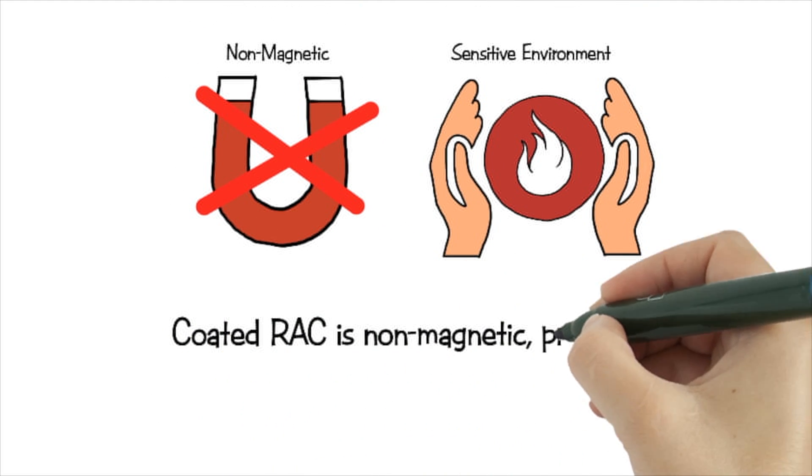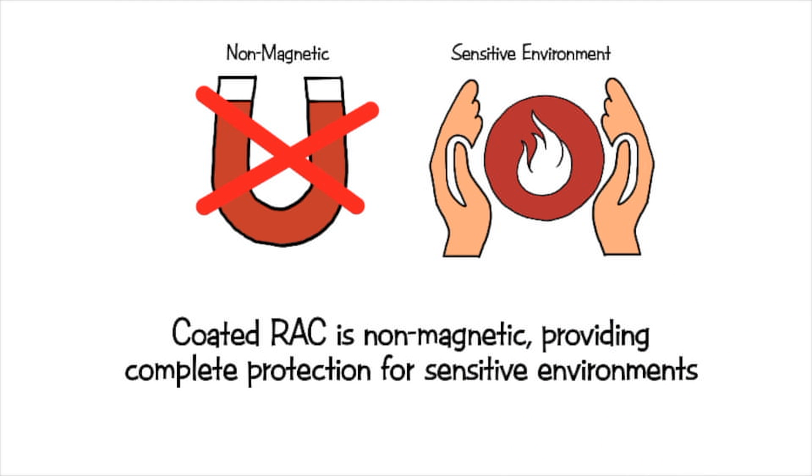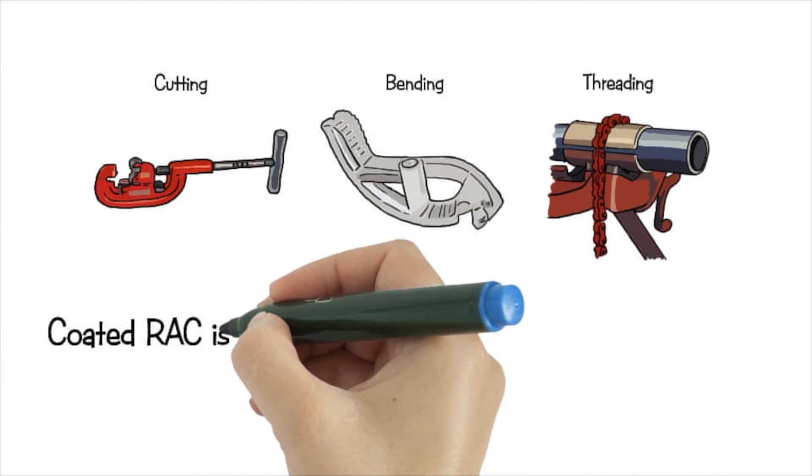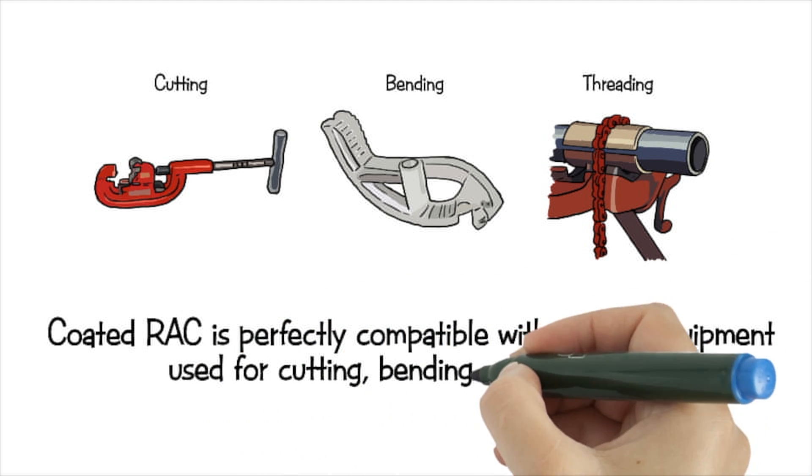Coated RAC is non-magnetic, providing complete protection for sensitive environments. Coated RAC is perfectly compatible with on-site equipment used for cutting, bending, and threading.